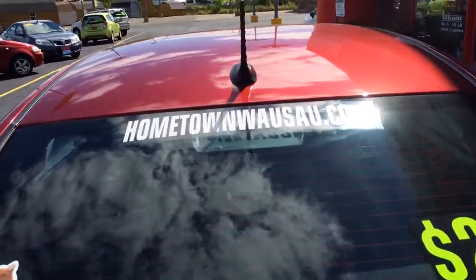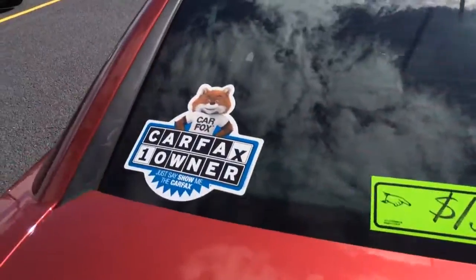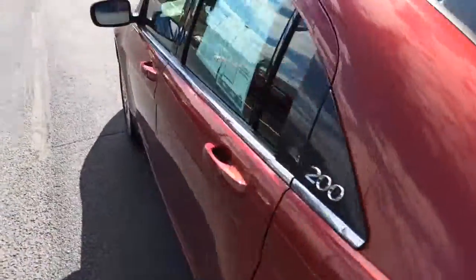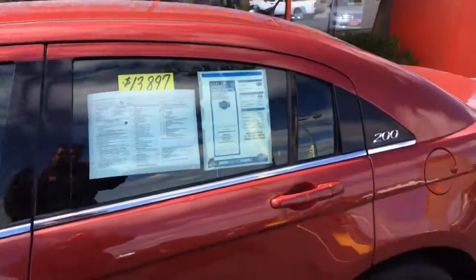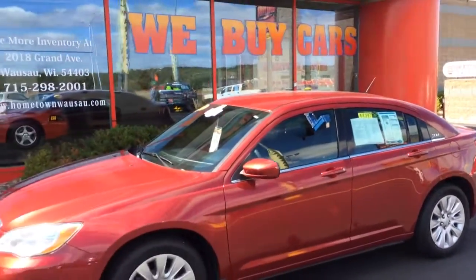You can see pictures and pricing information on our website, which is hometownwasa.com. We offer easy, no money down financing options and great interest rates. Feel free to give us a call at 715-675-1000. We're open until 6 o'clock all week, until 2 o'clock on Saturday. Thanks for watching.